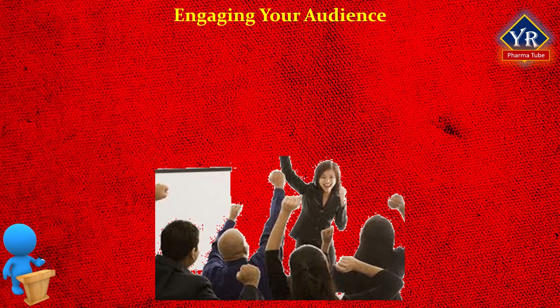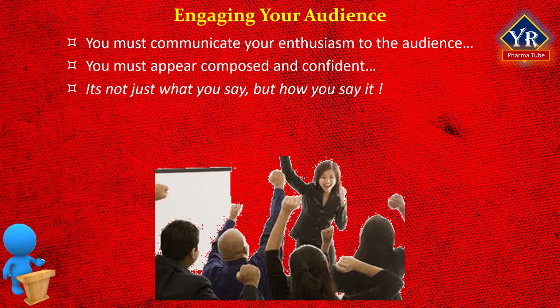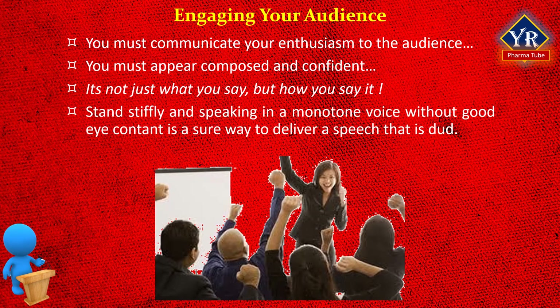Coming to engaging your audience. You must communicate your enthusiasm to the audience if you want them to be enthusiastic about the ideas you present, and that takes energy. Simultaneously, you must appear composed and confident. It is not just what you say but how you say it. Standing stiffly with little animation in your body and speaking in a monotone voice without good eye contact is a sure way to deliver a speech that is a dud — which means it does not work satisfactorily. We communicate with much more than words. Our nonverbal actions carry our feelings. If these channels get cut off because of anxiety, your interaction and rapport with the audience will suffer.